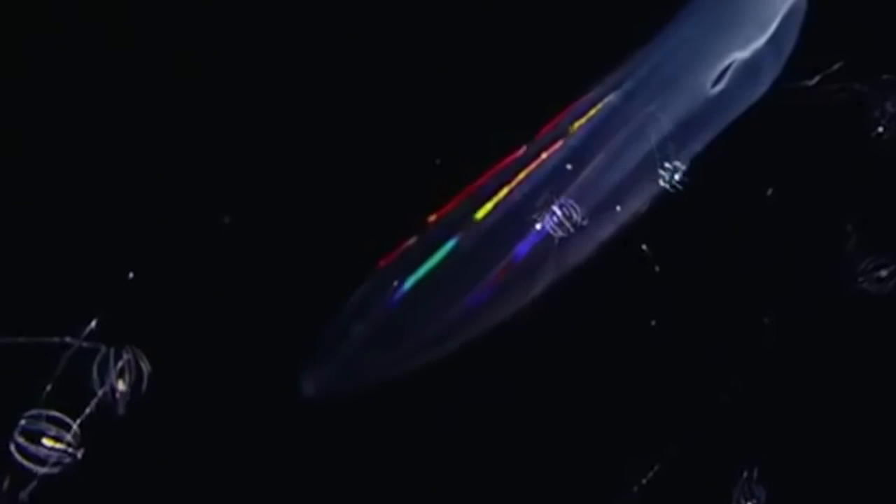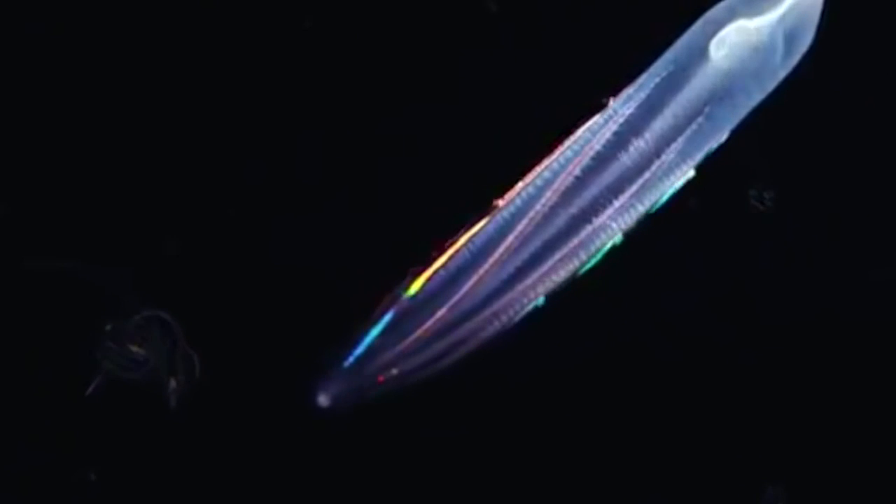Bioluminescence is the production and emission of light by living organisms. In the case of fish, they have special cells called photophores that contain bioluminescent bacteria. When these bacteria interact with a chemical in the fish's body, they produce a chemical reaction that produces light.